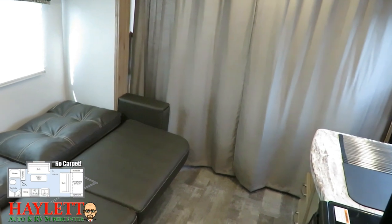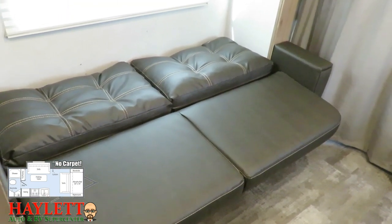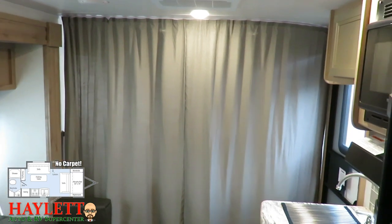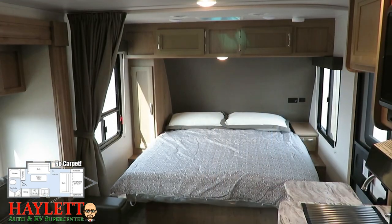That privacy curtain right there is a simple thing, but it's something a lot of manufacturers tend to leave out. If you plan to have a weekend guest — a grandkid or a big Labrador on the sleeper sofa — it's nice to have that extra visual break for privacy.